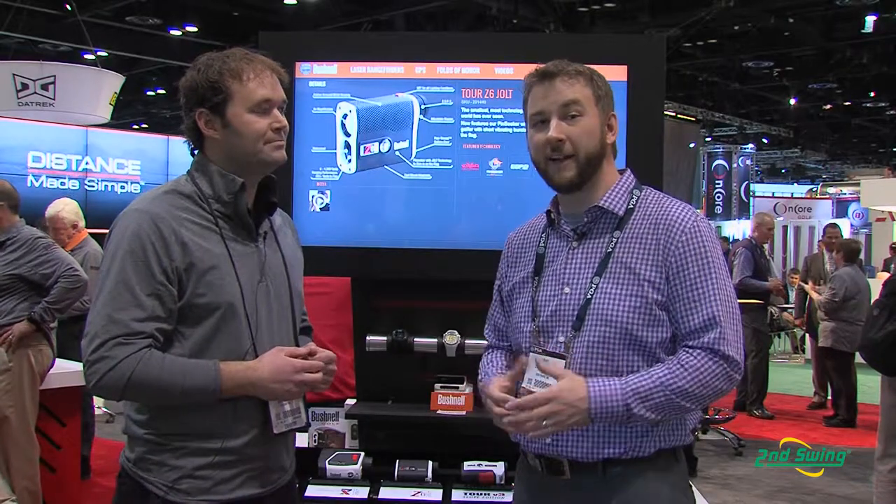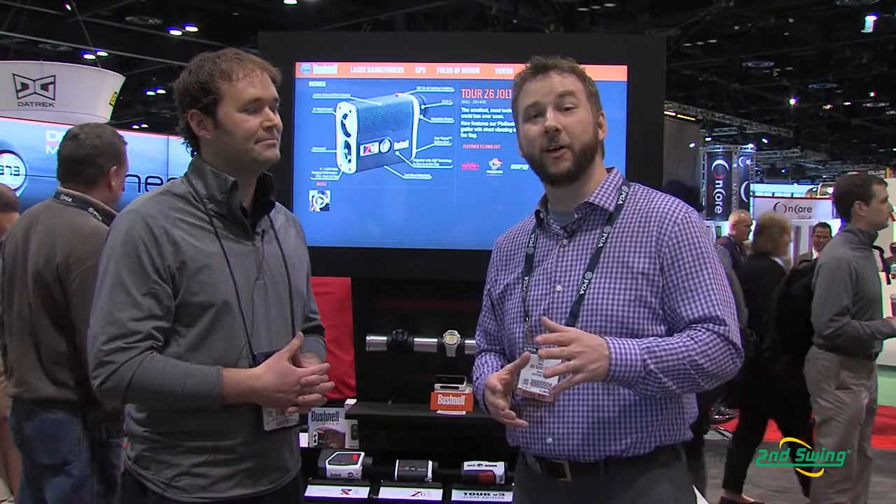Wonderful. Well, there you have it. Obviously some clear advantages to that laser — tour proven and obviously available for the amateur golfer as well. So check us out on SecondSwing.com, shop from over 20,000 used clubs, and also included in there would be those laser rangefinders.